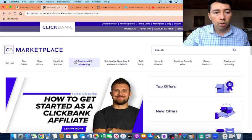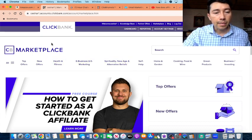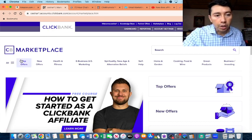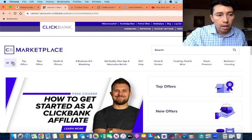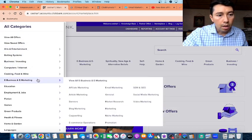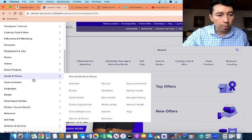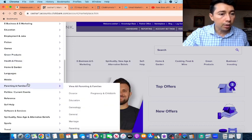You can also promote digital products. For example, this website is called ClickBank. This is an affiliate marketplace where you'll find many categories to promote, such as e-business and e-marketing, education, games, and green products. You can click on any of these categories.